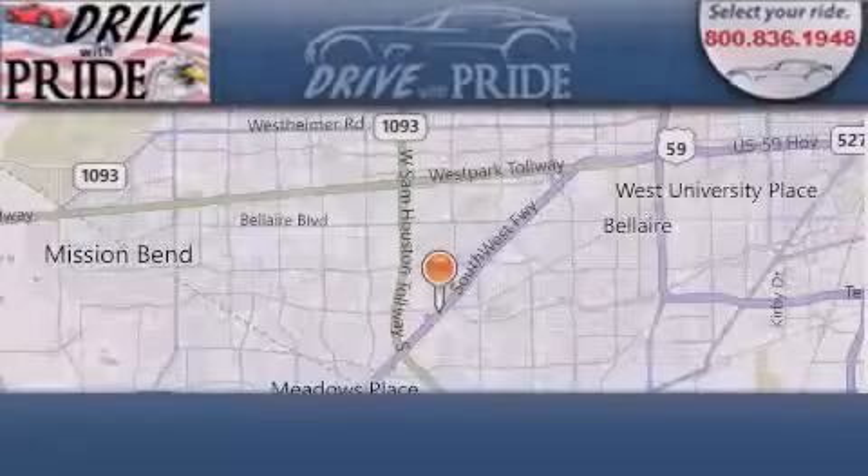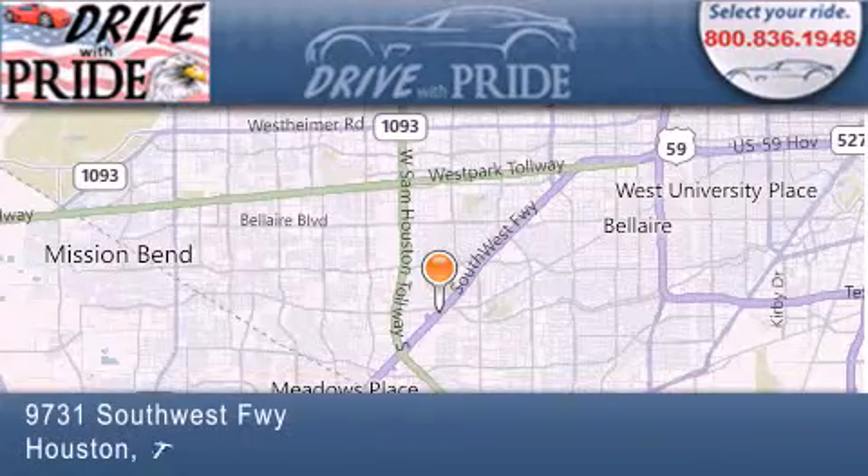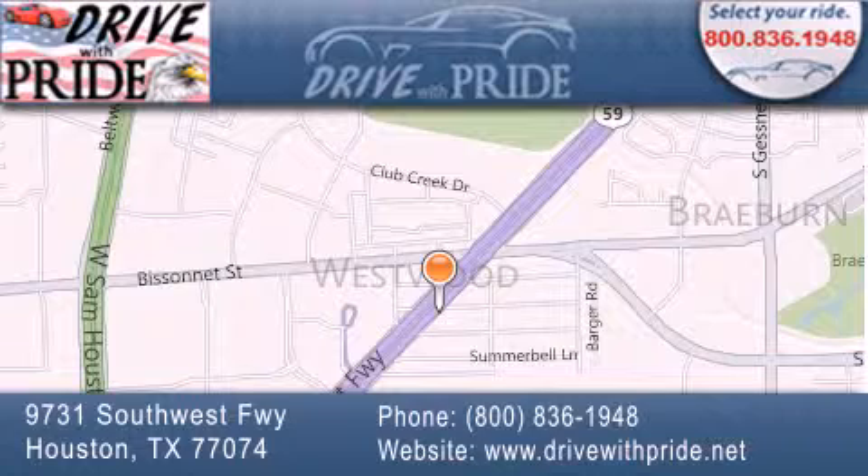Thank you for considering Drive with Pride for your next pre-owned vehicle. We have been serving the Houston area since 1995. If you have any questions, please visit our website, give us a call, or stop by our dealership. We are conveniently located at 9731 Southwest Freeway between Bisonette and Beltway 8. We look forward to serving you! Thank you.